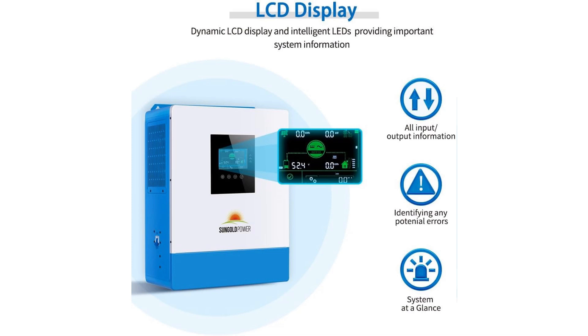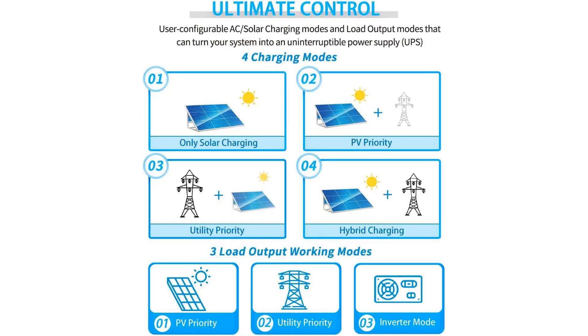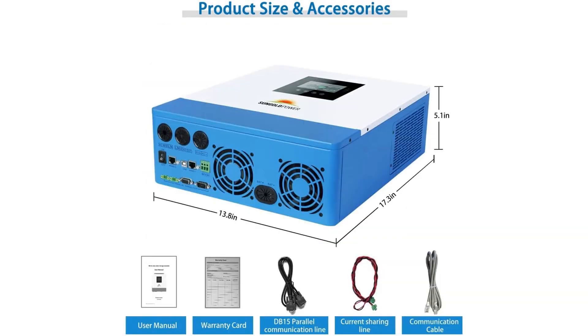It offers four charging modes and several output settings to match user needs. Battery compatibility includes various types such as sealed, gel, flooded, and lithium, and a user-defined battery mode is also available for advanced customization. A built-in communication port allows integration with a battery management system for real-time monitoring and control. If you are planning to build a scalable and future-proof solar system, this inverter is an ideal option.